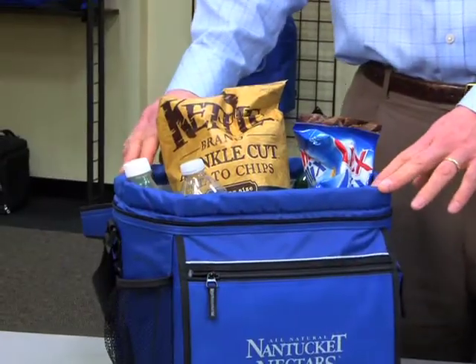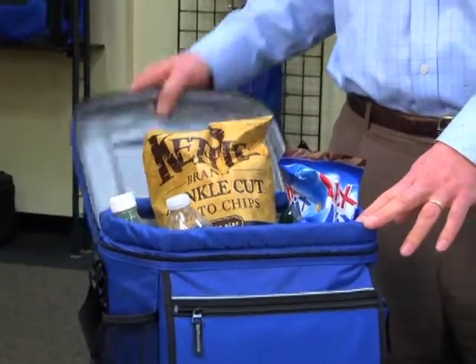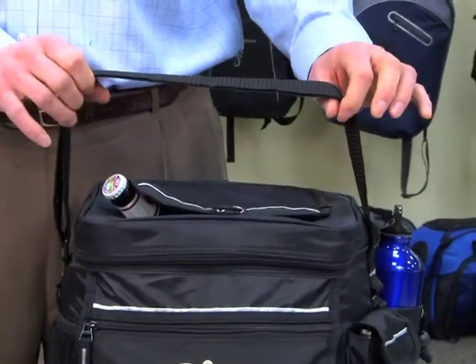This 24-can capacity cooler has a PVC free lining and an adjustable shoulder strap. This kid-friendly cooler is perfect for corporate outings, golf tournaments, or tailgating.